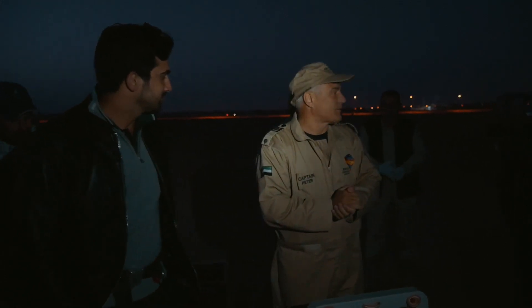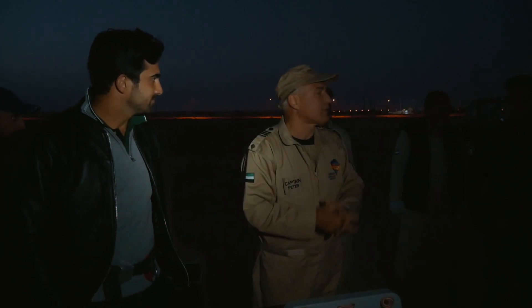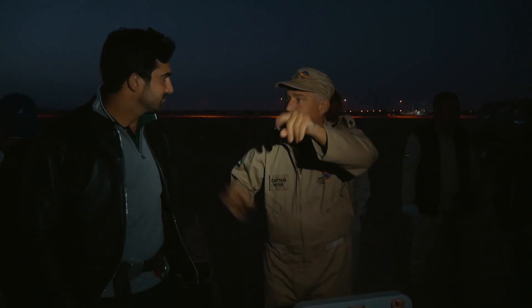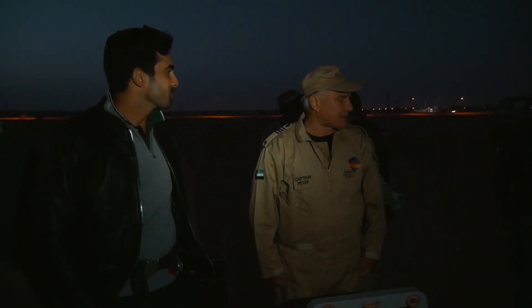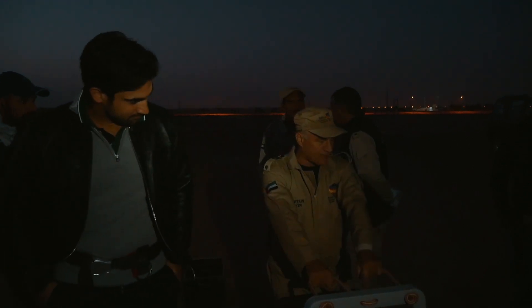Morning everyone, my name is Peter, I shall be your pilot today. First point, after landing please stay in the basket. We are only allowed to leave the basket when I say so. When I say landing position, you secure your things, you turn your back towards the direction we are flying, you bend your knees gently and you hold on to the rope handle with two hands.